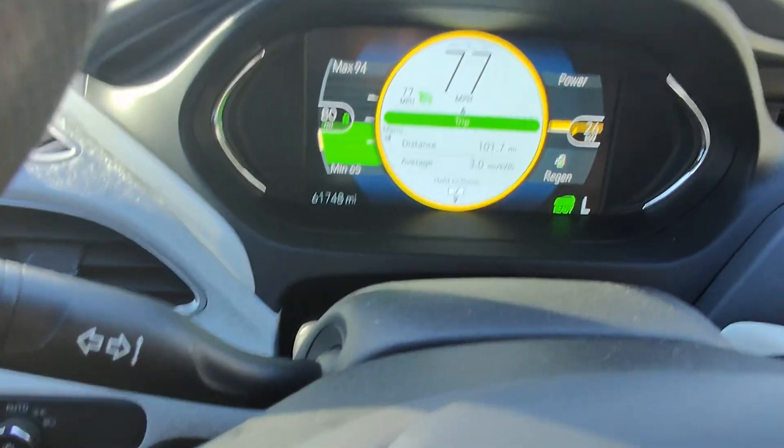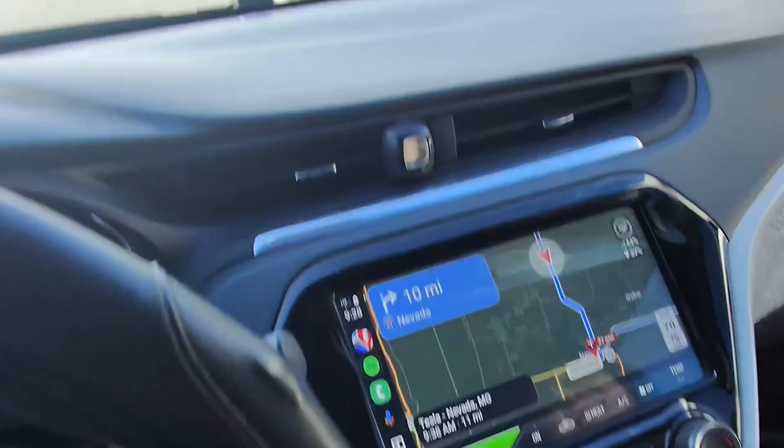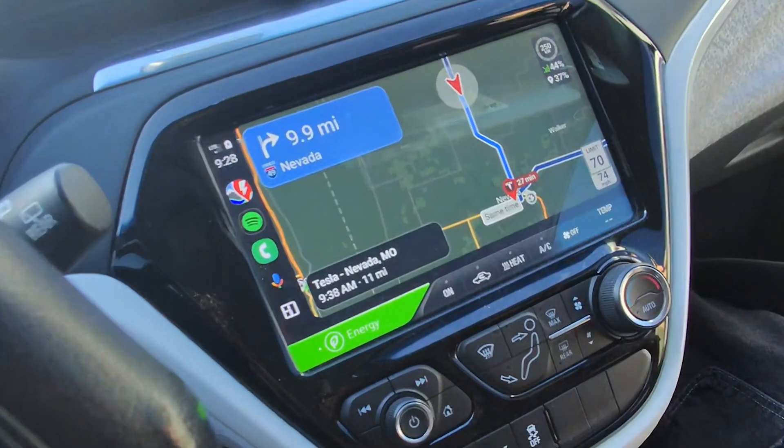Okay, we are getting close to our first charging stop. Here are some key points you gotta pay attention to in the road planner. On the top right corner we have our current battery state of charge — we have 44%. On the bottom we have the estimated state of charge at arrival to our charger. Here it's indicating that we need to charge for 27 minutes, and here is the estimated time of arrival at the charger and the miles left to get there.